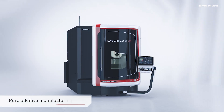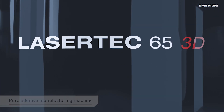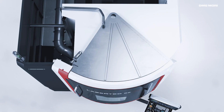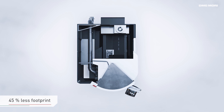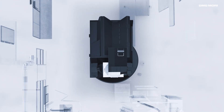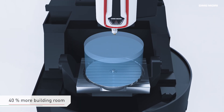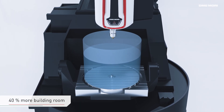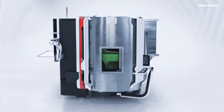With the newly developed Lasertek 65 3D, DMG MORI enlarges the powder nozzle series with a pure additive manufacturing machine. It offers 45% less floor space and a 40% larger working room versus the hybrid version, and depositing of reactive materials like aluminum and titanium opens up further possibilities.